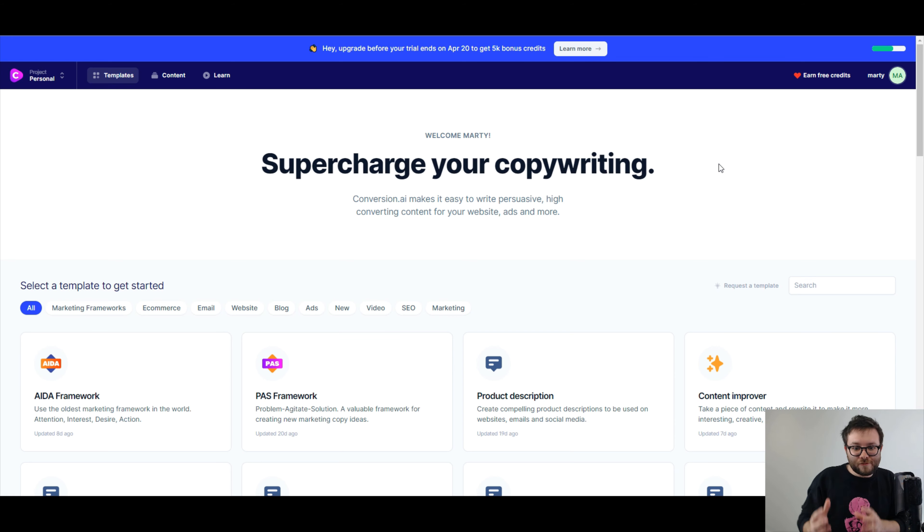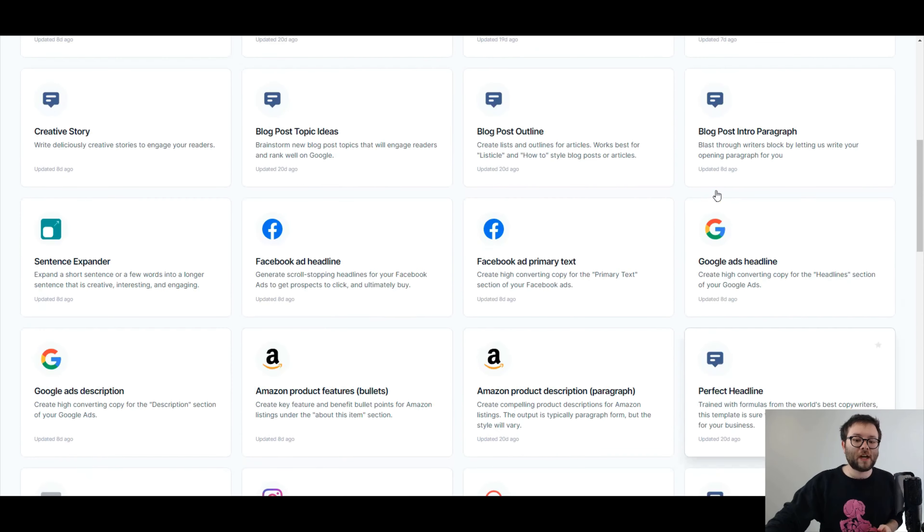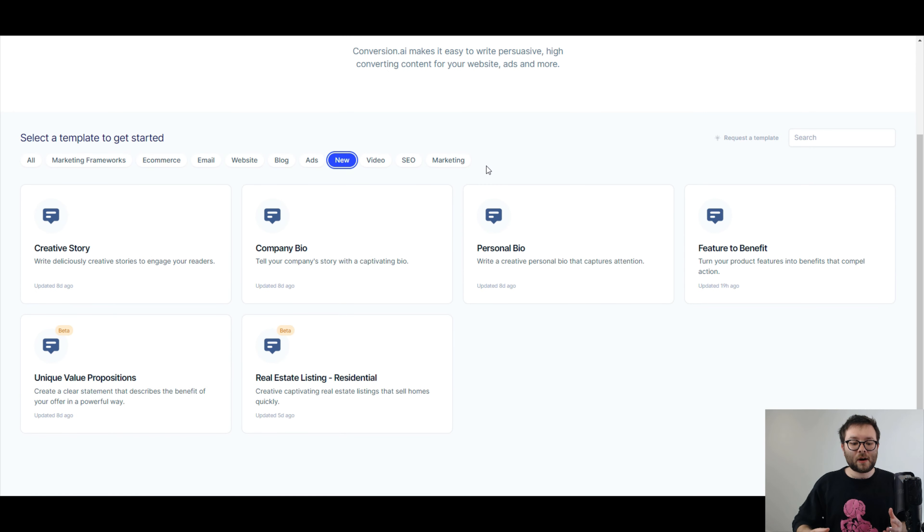One of the next things I've really enjoyed about conversion.ai is the new templates they keep bringing out. It's not just a few templates — over the space of 10 days they brought out six new templates. One in particular is the creative story template, which is a really cool way of revamping your content and actually telling a nice story.